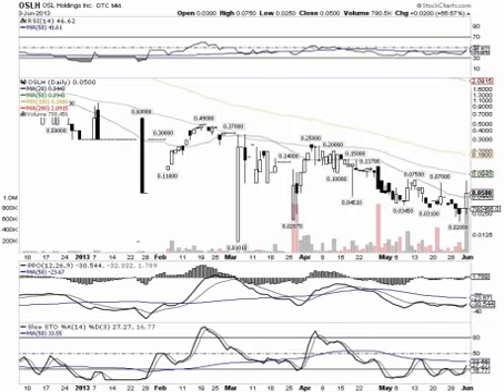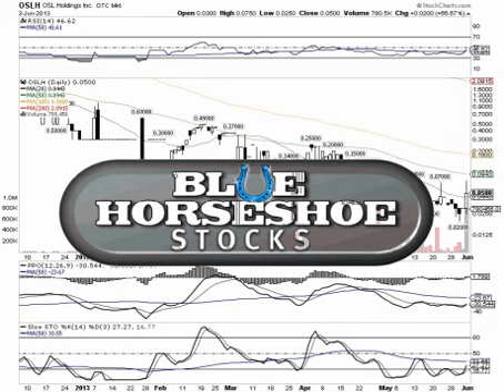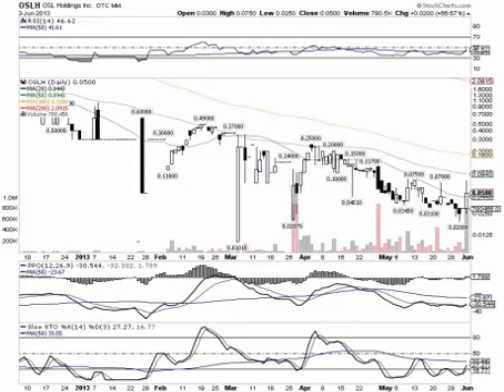Definitely like the activity we've seen with OSLH. Be sure to stop by our blog at bluehorseshoestocks.com and get signed up — we've been having some great calls lately. One of the wonderful things about our newsletter that separates us from the rest is we come out with multiple picks on a day-to-day basis. It's always good to stay well diversified, and we'd like to give our readers a good selection — that's why we put out the extended watch list. Thanks for tuning in and good luck.